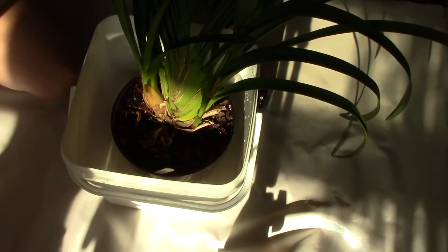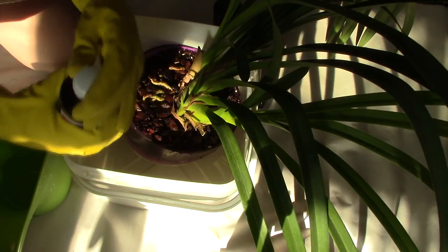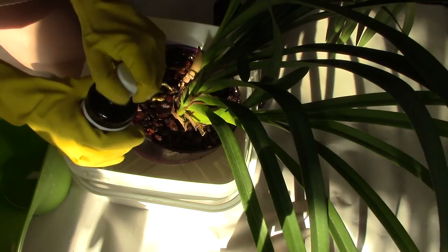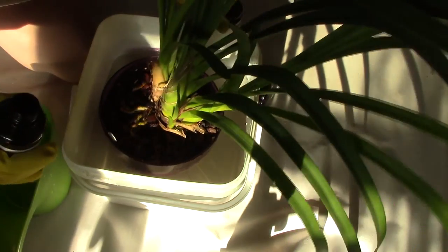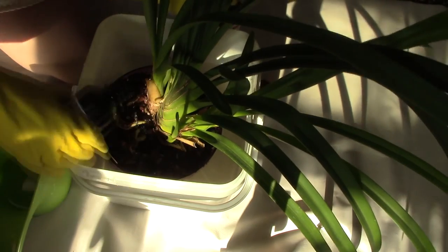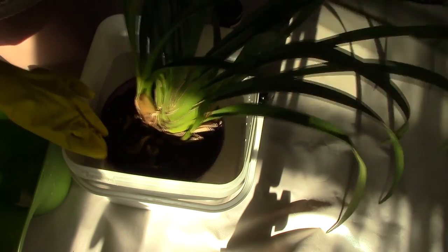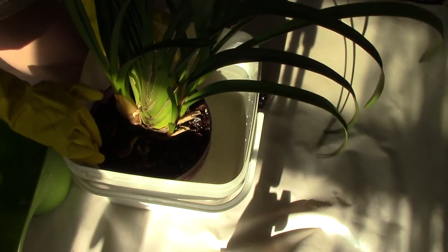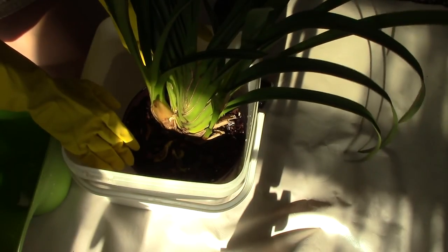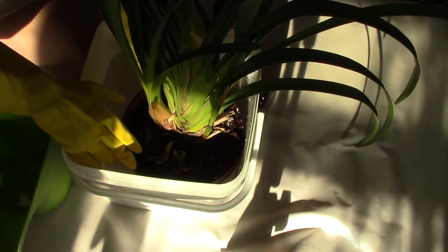After I let it fizz for a minute or so, I'm gonna take the plant out, let it drain very well, and put it back in its place. Tonight I'm going to go snail hunting again — I'll apply some lettuce and see if anybody comes to eat. Again, sorry about the ambulance noise.